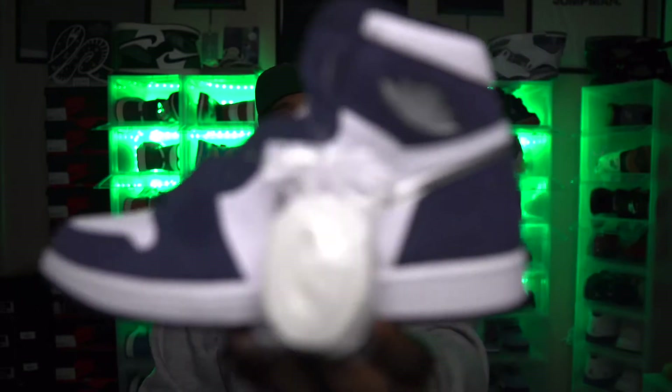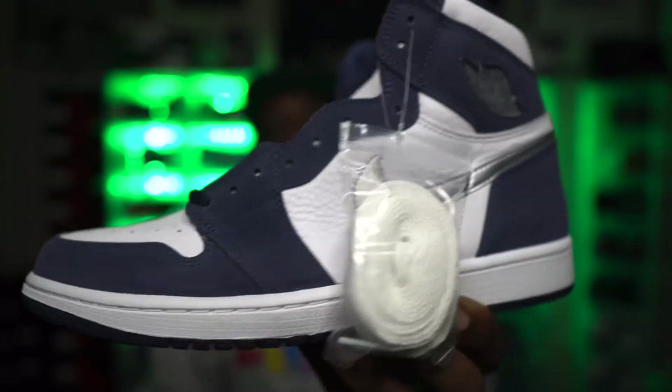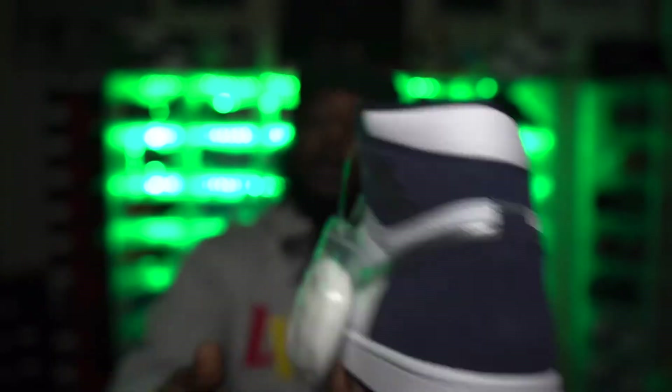First shoe is the Jordan 1 High Japan, the midnight navy joint. Super clean quality — nice leather, super soft suede all the way around. Dope shoe, happy to have these joints.